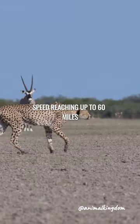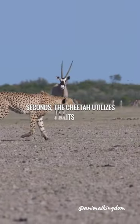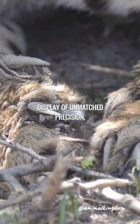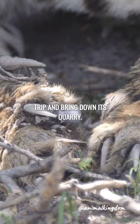With explosive bursts of speed reaching up to 60 miles per hour in just a few seconds, the cheetah utilizes its long muscular legs to outrun its prey. The final act of the hunt is a display of unmatched precision, as the cheetah employs its sharp hooked dewclaw to trip and bring down its quarry.